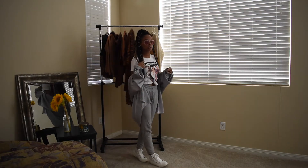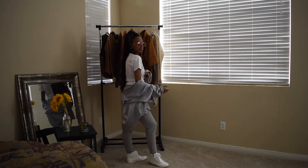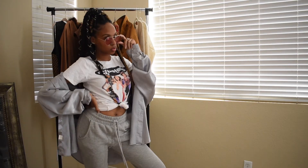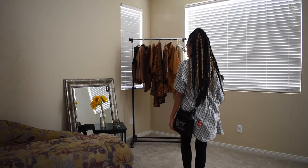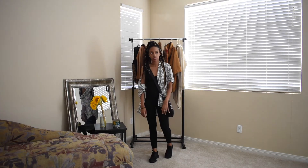Then the white high tops again from Just Fab. Because the outfit is really simple, I wanted to add a little extra, so of course — what's Clueless without some pink tinted shades? I added these pink tinted shades from Forever 21, and that is the look.